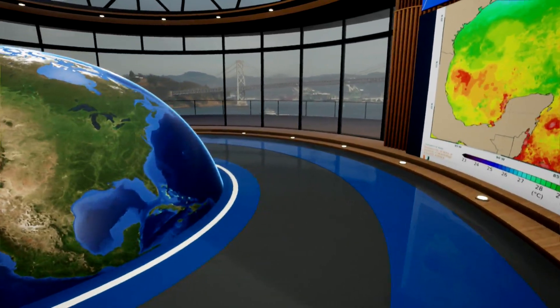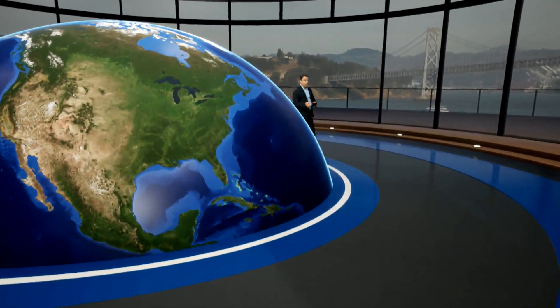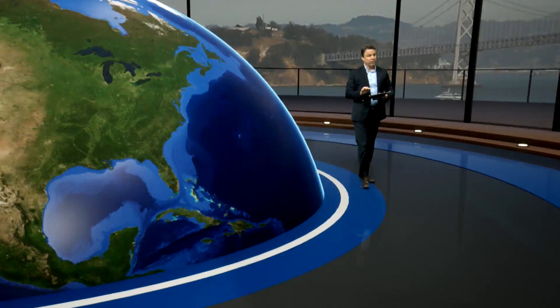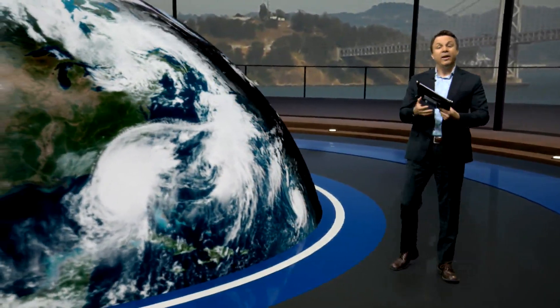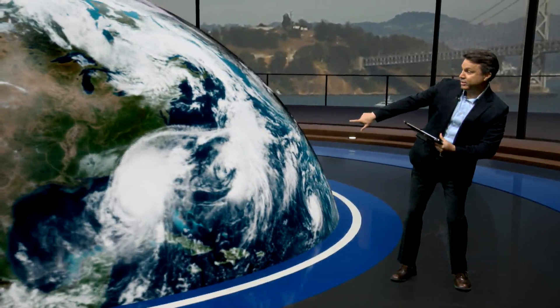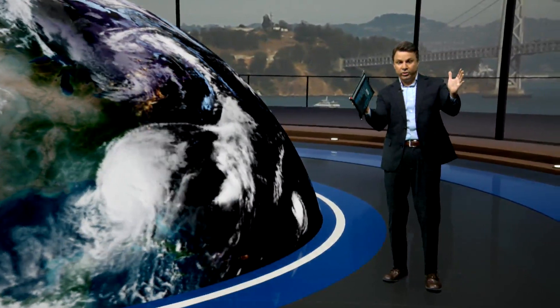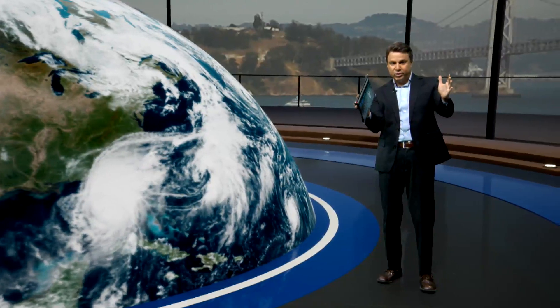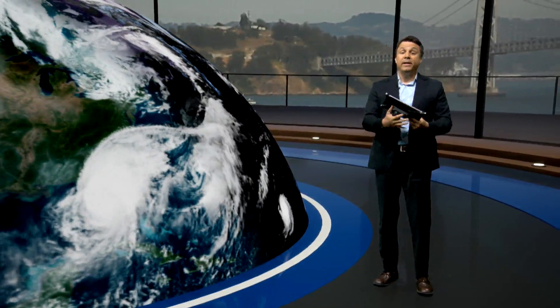But the first thing I want to do is just try to put a little bit of perspective on what's driving these storms to become as extreme as we've been seeing them get over the last several years. This is the high resolution satellite imagery looking down on Milton, and you can see that circulation in the clouds out there towards the left side of your screen.